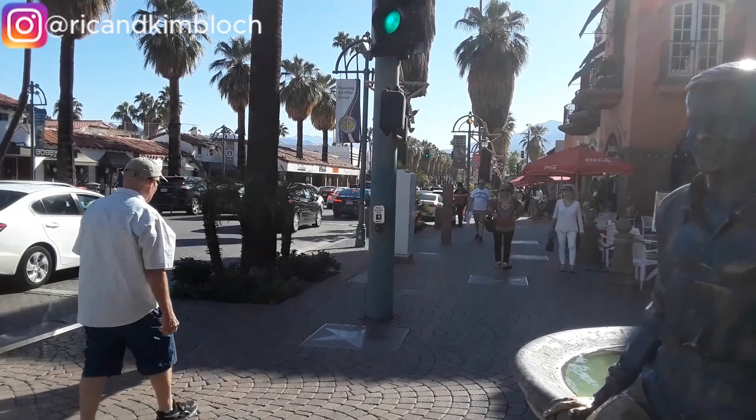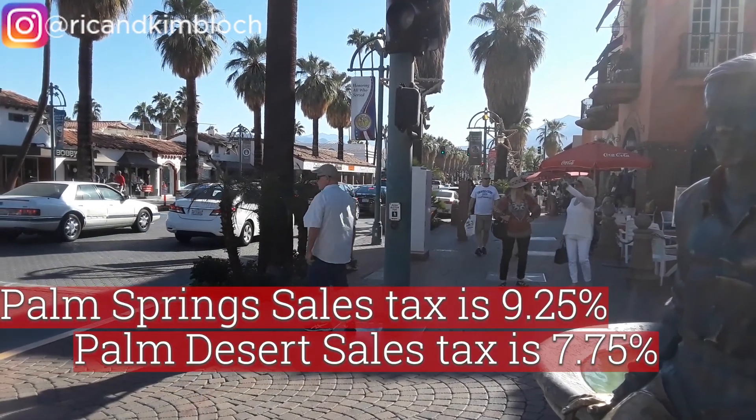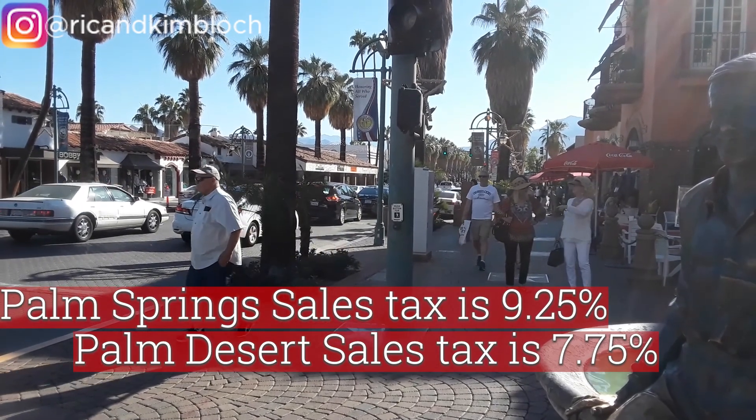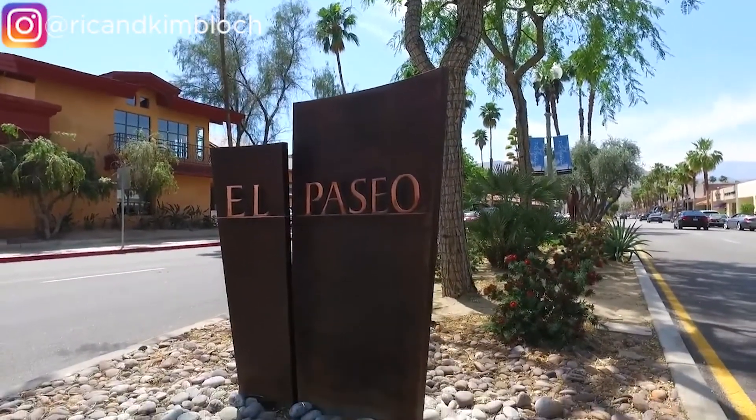Sales taxes are different in each city. The Palm Springs sales tax is 9.25% and the Palm Desert sales tax is 7.75%. There are lots of stores and dining opportunities in both Palm Springs and Palm Desert, but for higher-end shopping, Palm Desert has El Paseo Drive, the desert's version of Rodeo Drive.